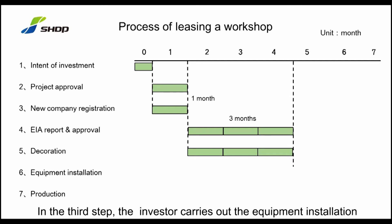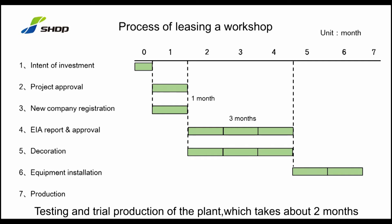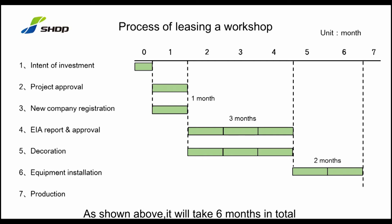In the third step, the investor carries out equipment installation, testing, and trial production of the plant. This takes about two months. In total, the above steps will take six months.